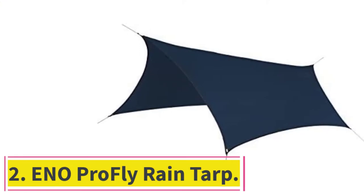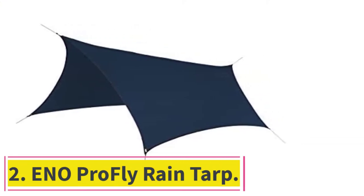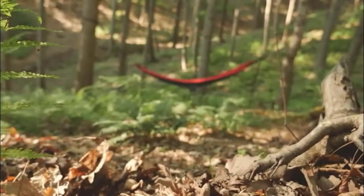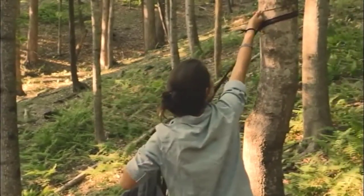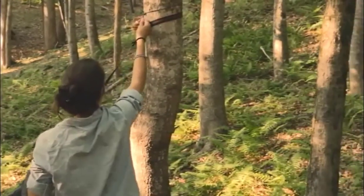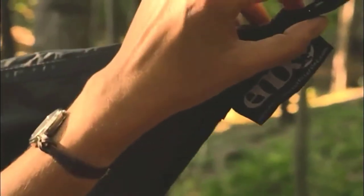At number 2: the ENO Profly Rain Tarp. The ENO Profly Rain Tarp is another solid camping tarp to add to the mix. It only comes in one size, so you will have to find the dimensions useful. They are pretty large at 10.64 by 6.4 feet and should match most camping needs.